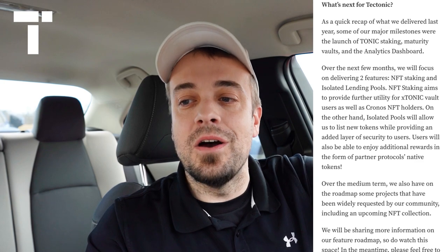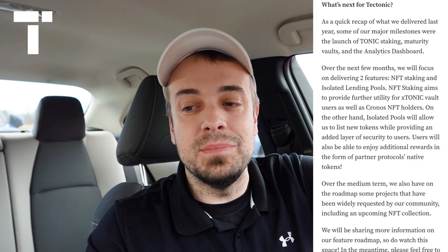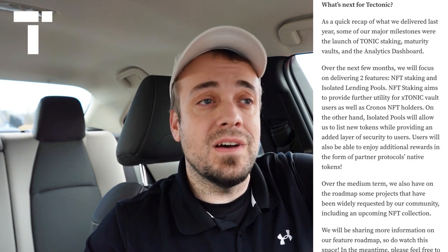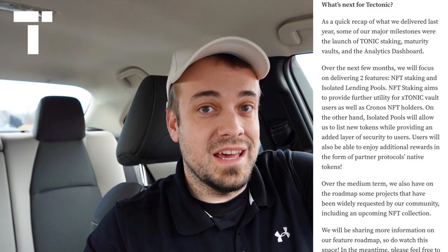Now let's touch on what's next for Tectonic — this is what really excites me the most. Reading from their medium article: over the next few months they will focus on delivering two features — NFT staking and isolated lending pools. NFT staking aims to provide further utility for xTONIC vault users as well as Cronos NFT holders. Isolated pools will allow them to list new tokens while providing an added layer of security. Users will also be able to enjoy additional rewards in the form of partner protocols' native tokens, meaning they're teaming up with other Cronos Labs projects — possibly Argo, Ferro, or VVS Finance.